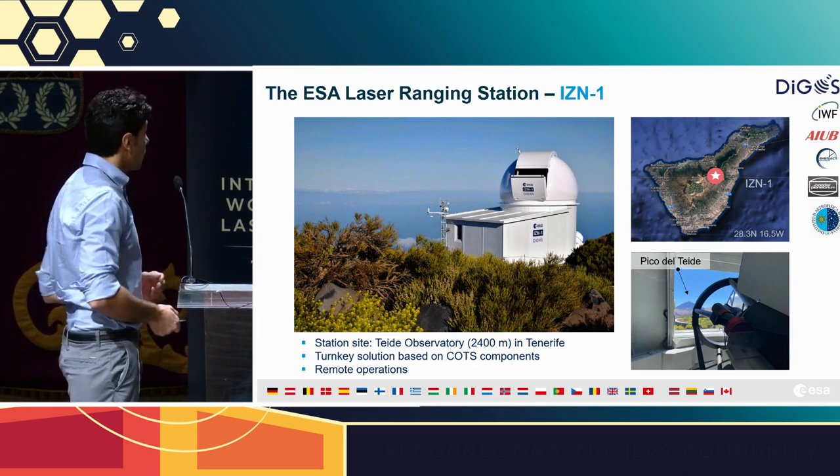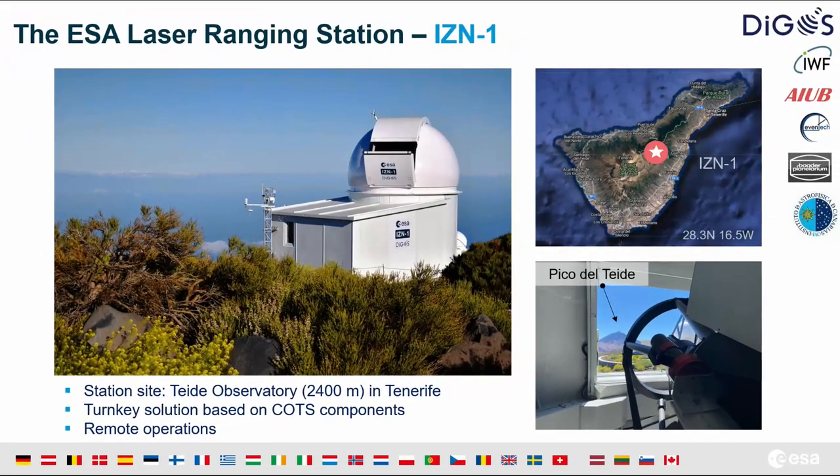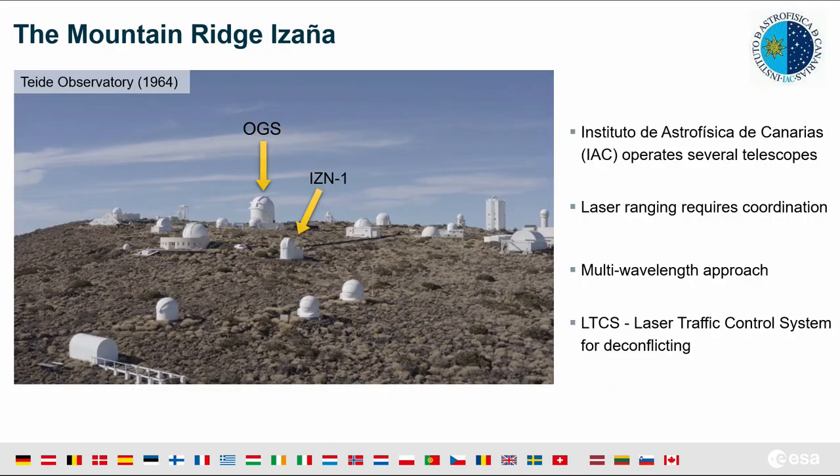The station is located in Tenerife at an altitude of 2,400 meters above sea level. It's based on commercial components and is remotely operated. The station is named after Izzanya, a mountain ridge which already hosts a number of telescopes, including the other ESA asset, the Optical Ground Station. Those telescopes have been operated since the 1960s by the Instituto d'Astrophysica de Canarias.